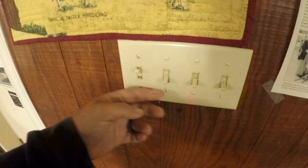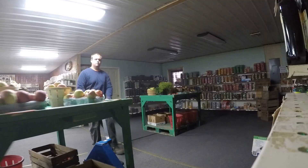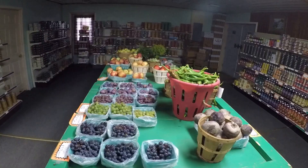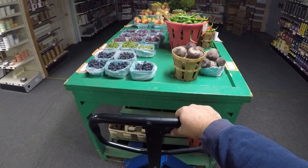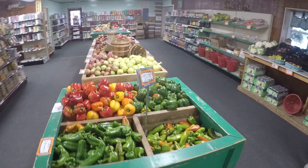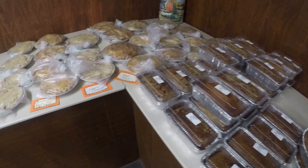Good morning everyone. To start off today we are going to get the store set up. We just finished setting up the store — not only do we do vegetables and fruits, we also bake pies.